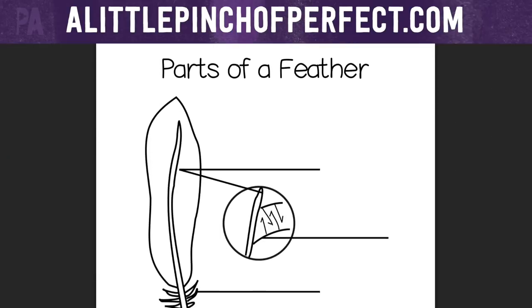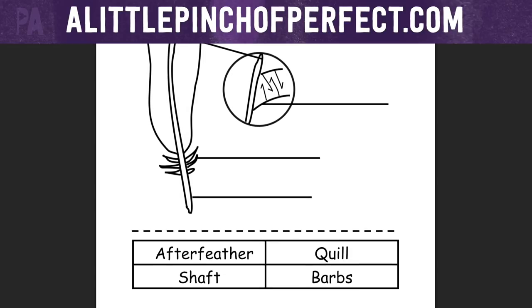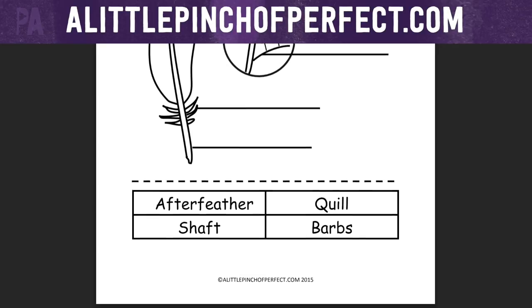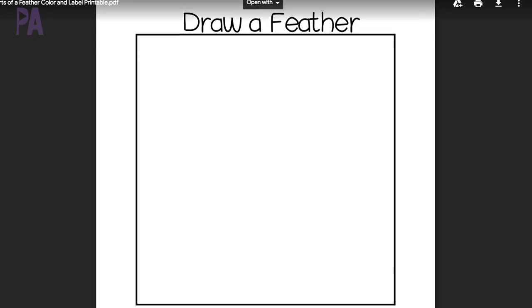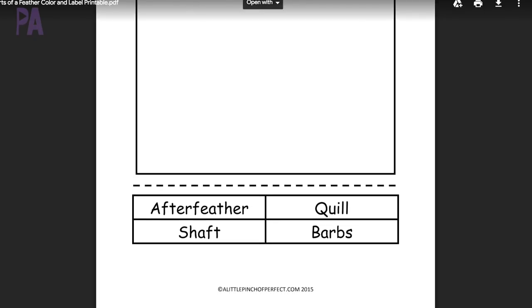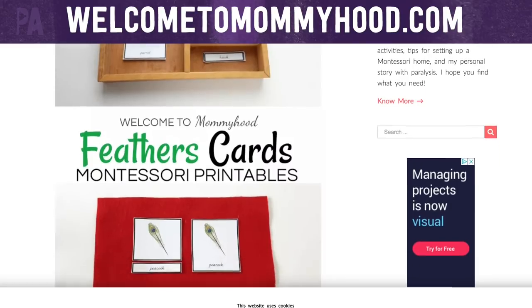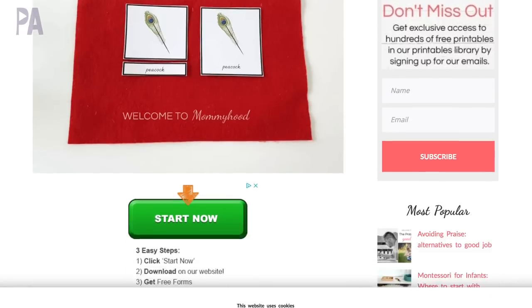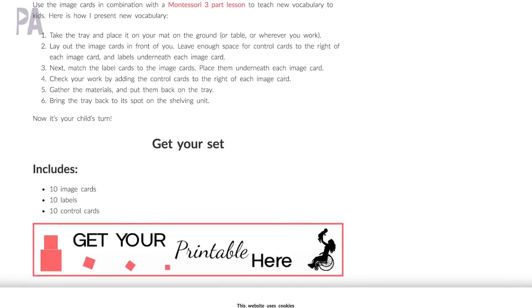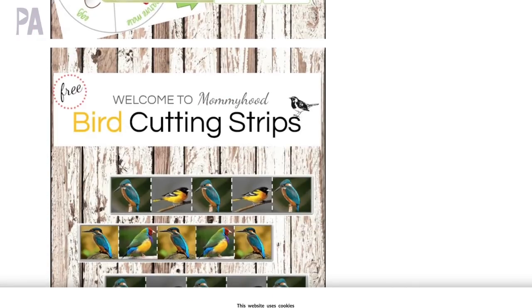I also wanted to point out a couple of printables that I found. I found one that is perfect and it's free — I'll put the link in the description box below. It shows you the parts of the feather so you can do a deeper investigation and really make this educational. You can cut out, label, and draw your own feather. There's also a Montessori three-part card printable for a couple of dollars that goes over the different types of feathers and which birds have which kind. This is a perfect activity for preschool to kindergarteners. I have a whole tutorial on how to use three-part cards and I'll put a link to that as well.